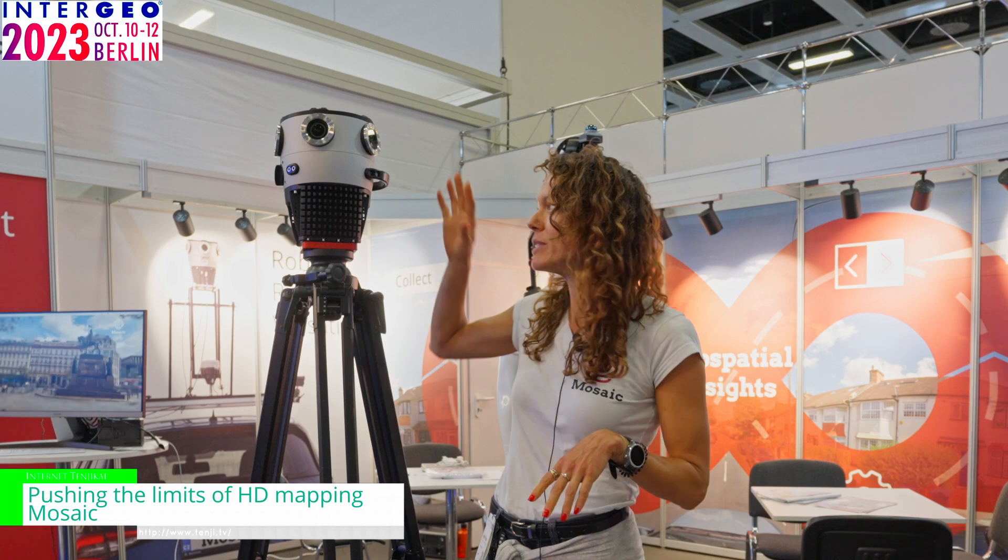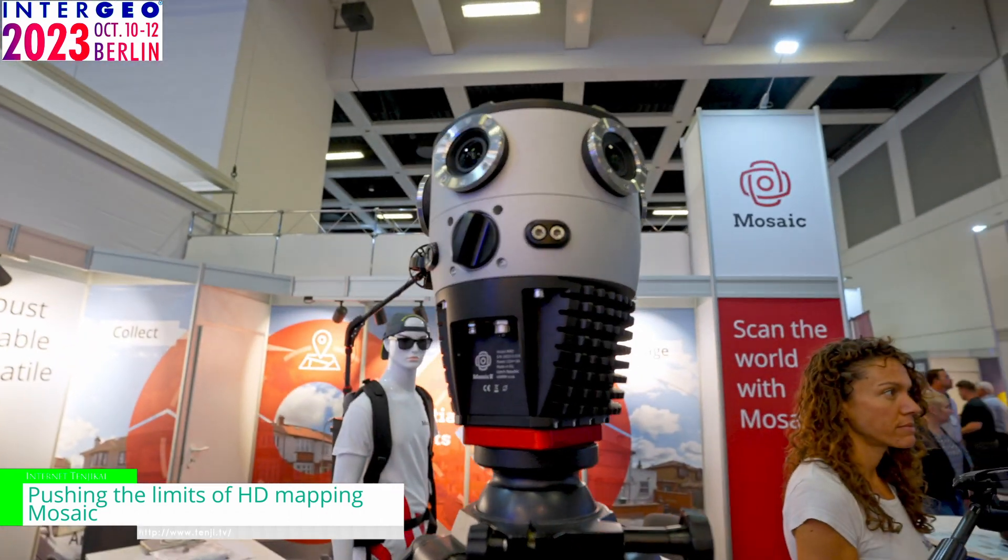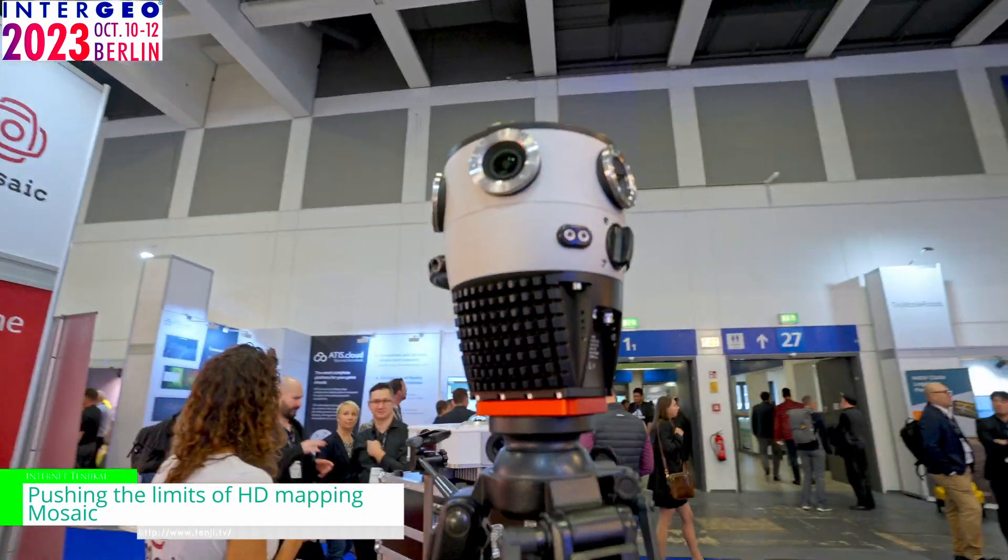We now produce three mobile mapping cameras. You see one of them right here with me. This is the Mosaic X. It has five sensors going around and one on top.